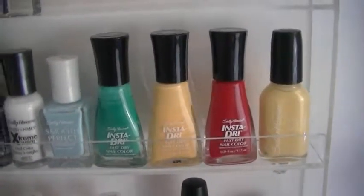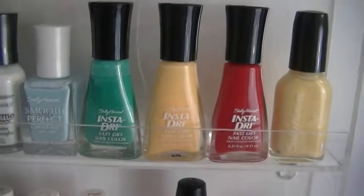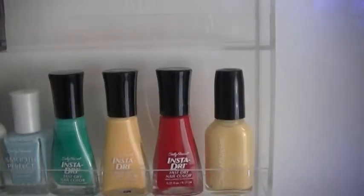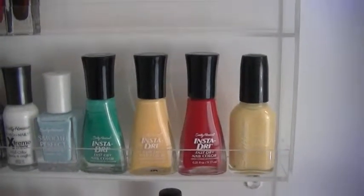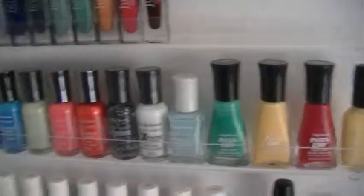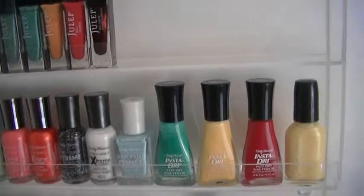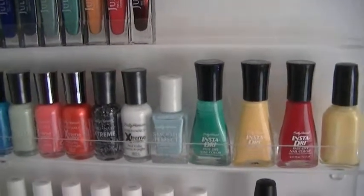Then there's one in a square container from the Smooth and Perfect collection called Air. The last four are the Instadry Sally Hansens: Mint Sprint — which is actually the color I wore for my wedding, the closest nail polish color I could find to our color — then Lightning, then Rapid Red, and Hard Lemonade, that light yellow. Sally Hansen and Avon are my two favorite nail polish companies. I just love the brush on Sally Hansen nail polishes — it fits my fingernails really well and coats them perfectly.